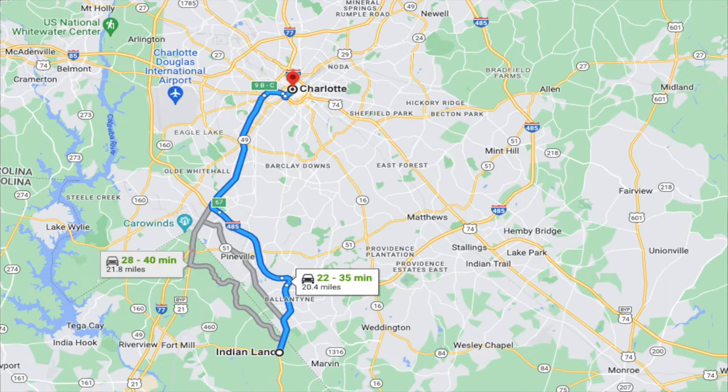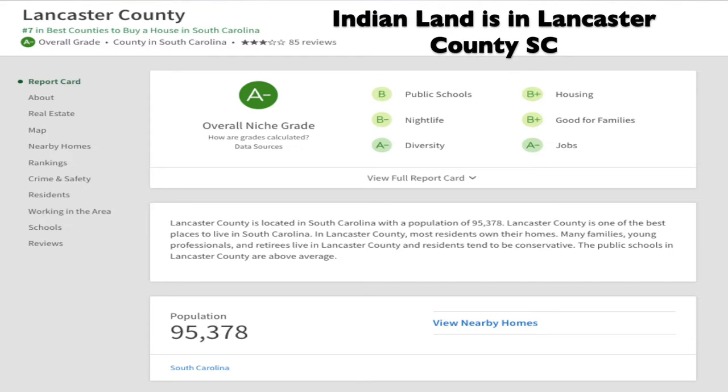I have to stop here because if we go further into the home, you're not going to care what I have to say — it is just that beautiful. Make sure you stay to the end and see the owner suite; it's magnificent. Talking about Indian Land, South Carolina: it has good schools and you're not too far from uptown Charlotte. I'll put up a screenshot from Niche.com on the screen so you can quickly read about what Indian Land has to offer, and then we'll get back into the tour of this beautiful property.